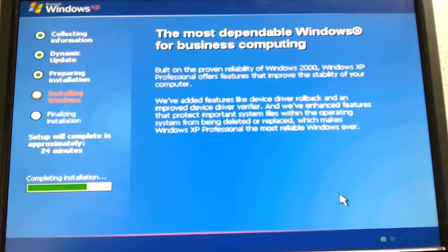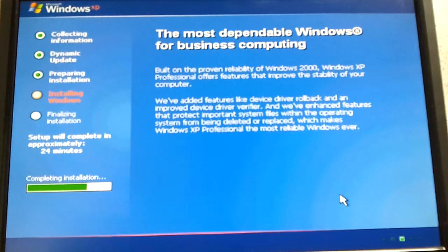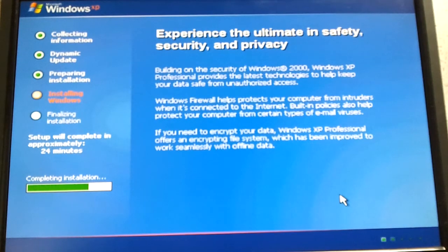Getting ready for Antique Alley. I got lots and lots of stuff I got to sell, including about 10 computers. This is one of them.